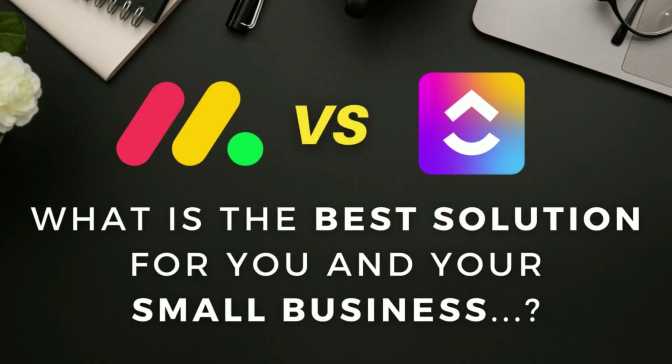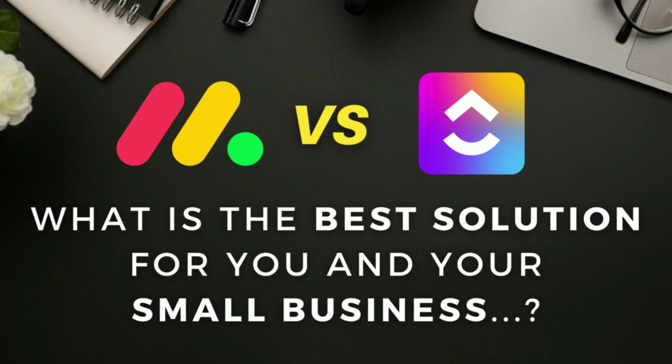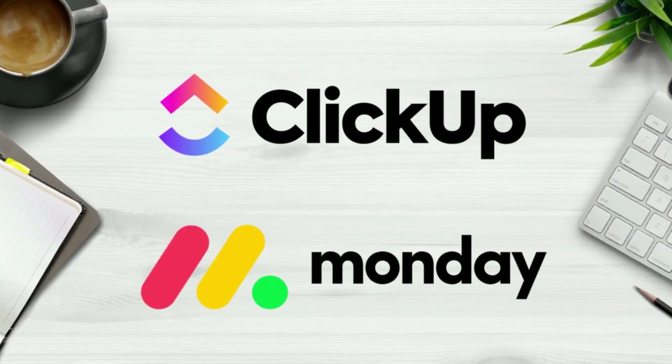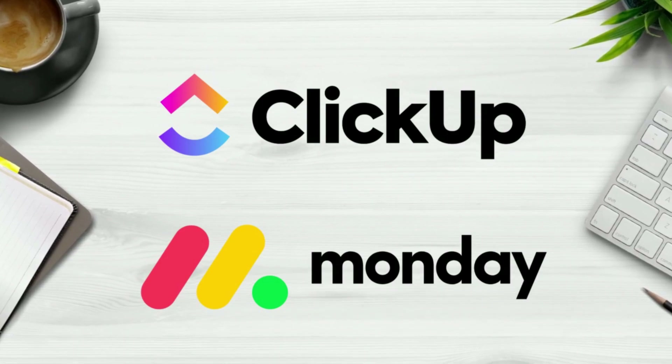Monday.com vs ClickUp. What is the best solution for managing projects and team collaboration, and what is more suitable for small businesses? Today I'm going to help you answer these questions and more so that you can identify which platform is the best solution for your small business.